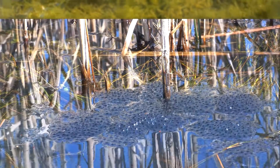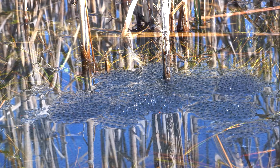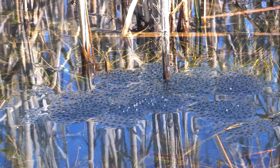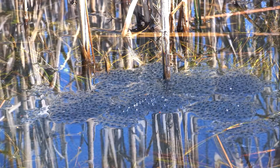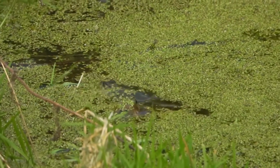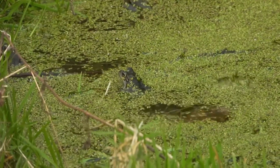Female pond frogs lay hundreds of eggs that are fertilized externally by the male. She'll typically leave after mating, but the males stick around to find other mates. The eggs are laid in gelatinous, sticky masses, and sometimes females purposefully lay their eggs in large, community groups. These egg communities can be beneficial because they accumulate algae, which helps the eggs heat up and ultimately develop faster. However, it can make them a bigger target for predation.